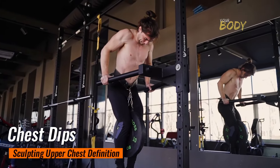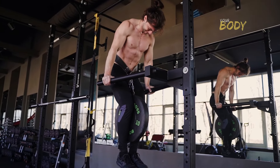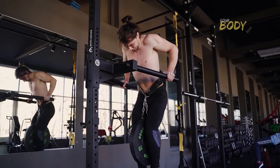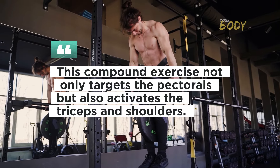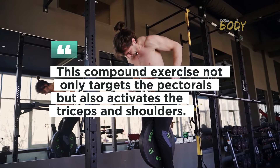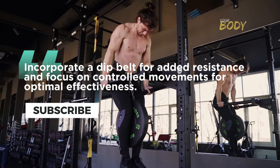Chest Dips: Sculpting Upper Chest Definition. Chest dips prove to be an exceptional exercise for developing the upper chest, intensifying engagement by leaning forward during the movement. This compound exercise not only targets the pectorals but also activates the triceps and shoulders. Incorporate a dip belt for added resistance and focus on controlled movements for optimal effectiveness.